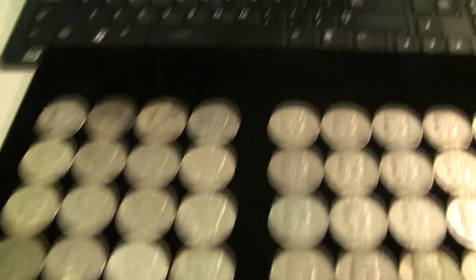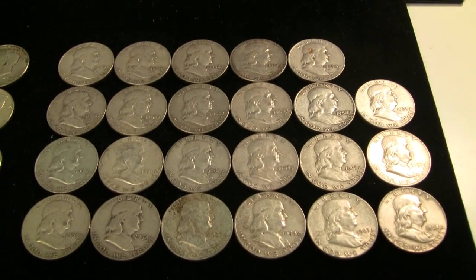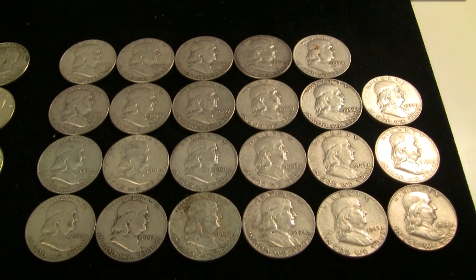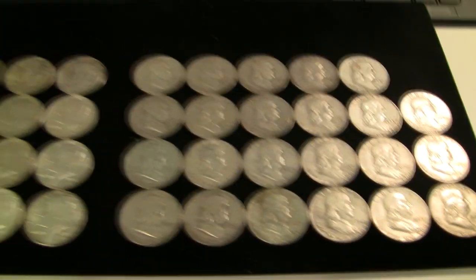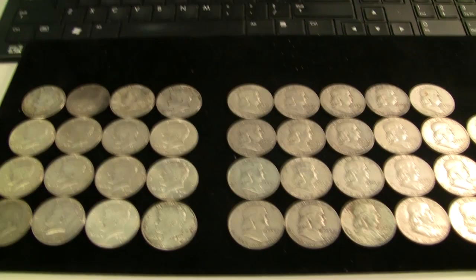Let's take a little bit of a closer look. Upon further inspection, I have 16 Kennedys and 23 Franklins. It was supposed to be 15 Kennedys and 24 Franklins, but it still works out to 39 halves, which is what I paid for. So no harm, no foul as far as I'm concerned.